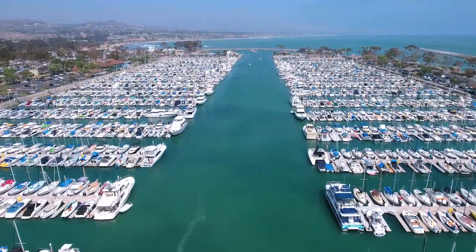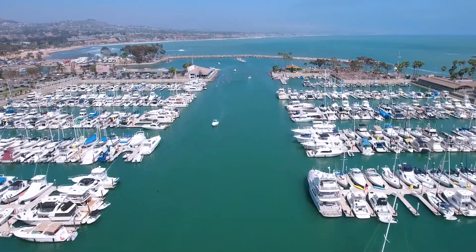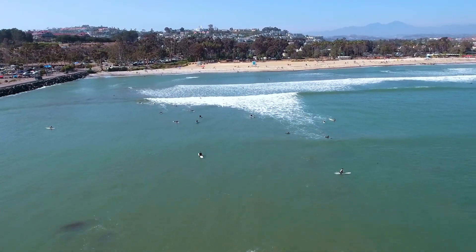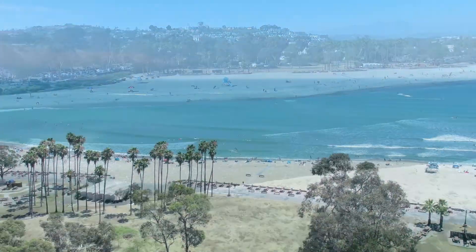This laid-back beach community is home to famous Dana Point Harbor, a safe haven for luxury yachts, stand-up paddleboarders, kayaks and sailboats, and the perfect setting for stunning sunset dinners. Beyond the harbor lies California's first state beach, Doheny, or Doho as the locals call it, famous for its legendary surf break and expansive sandy beach.